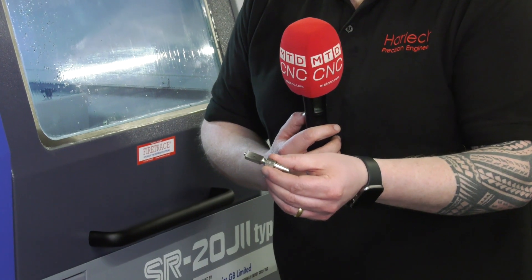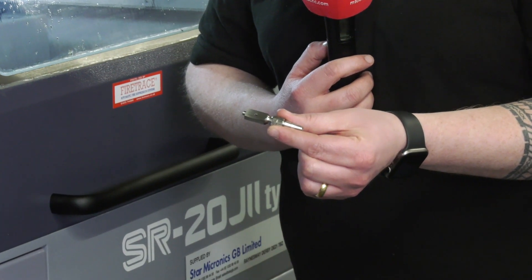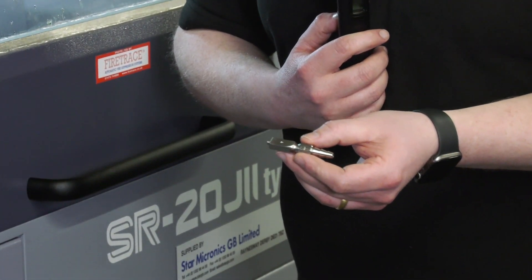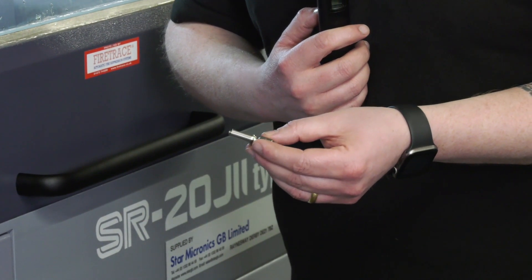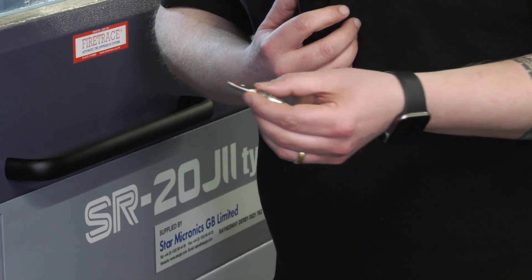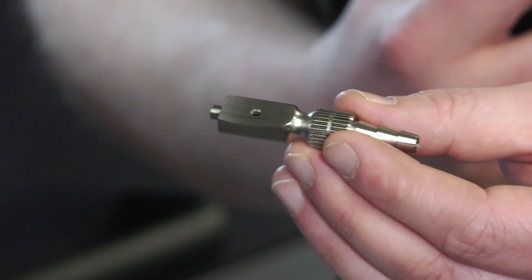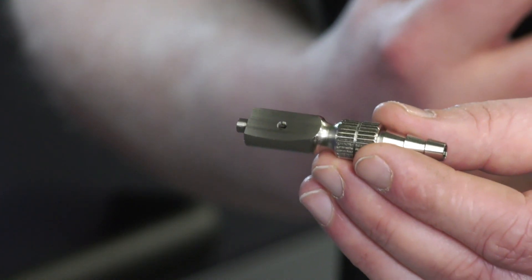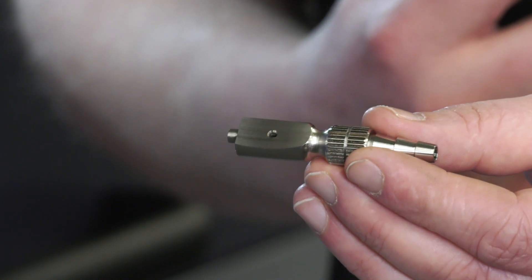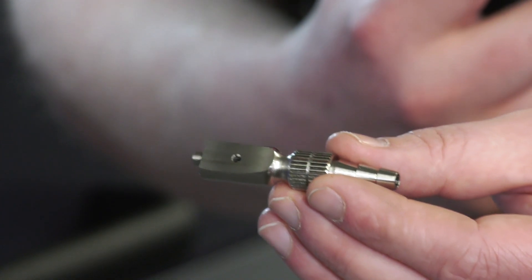This is the component that we're making on this machine currently. It's got a lot of features on it which are quite difficult to machine, a little bit tricky. The material is 303 stainless steel — it's one of the better machinable stainless steels, but it's still a little bit hard. Keeping the tool life balanced with the cycle time is where we need balance for running all night. On this component we've got a lot of milling features and turning features, and we've also got a nice knurl on it as well. It's quite a complicated part to machine, and also to get running 24 hours a day — it's a little bit tricky, but brilliant stuff.